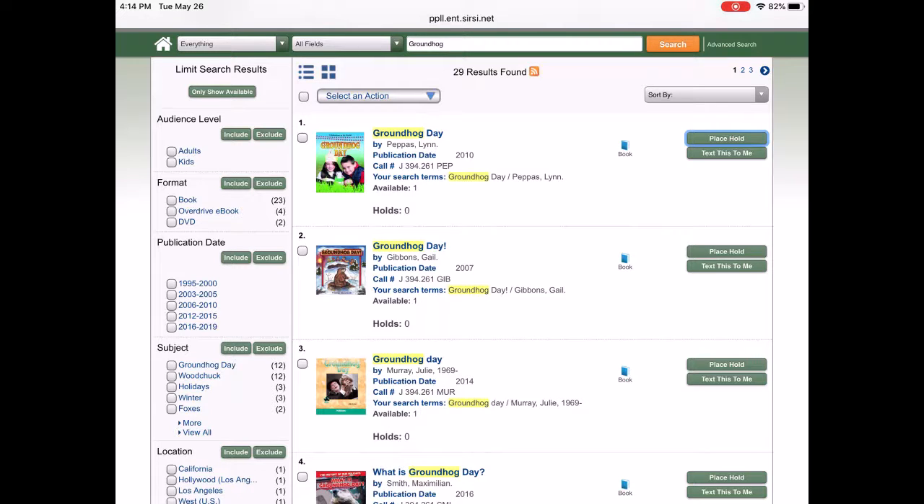We have numbered spots, but again, only come when you get the phone call. You're allowed to place up to 10 holds in the system and we will give you a call when they are available.